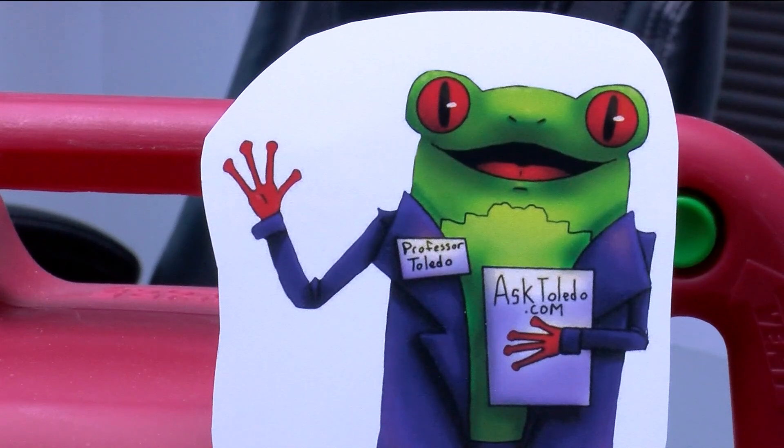Reporting in Toledo, Maya May for WTOL 11. Children between 3 and 5 can participate in the testing using placebo products. Families could make up to $50 if they test the security of product packaging. You can find more information on how to sign up in the links section of our website.